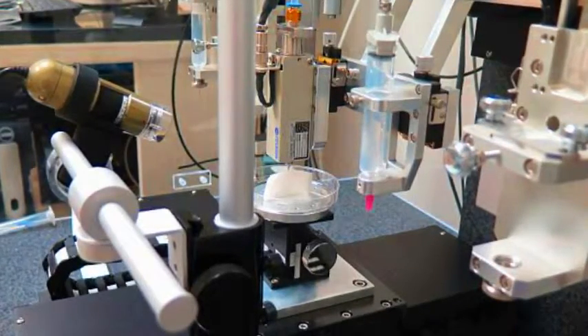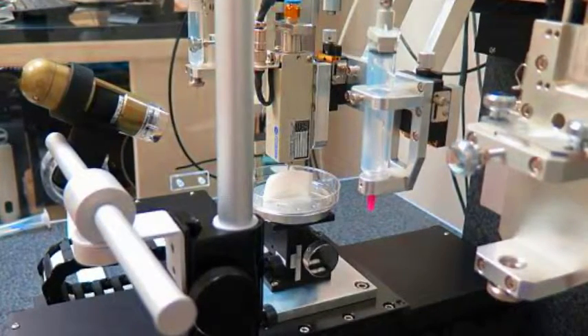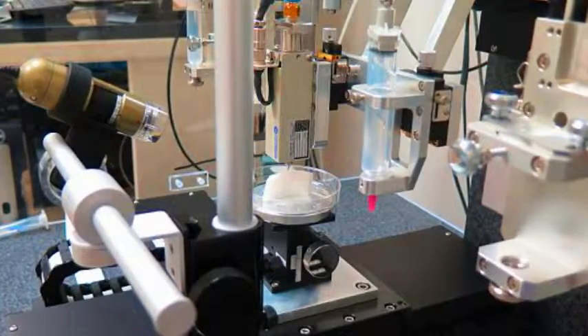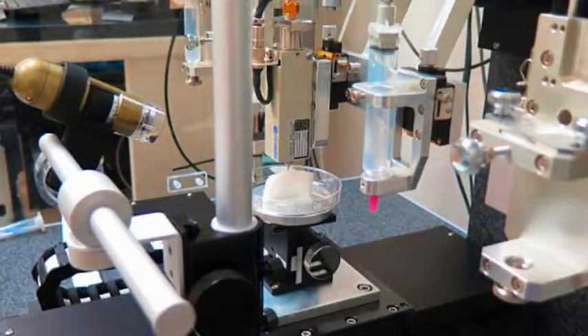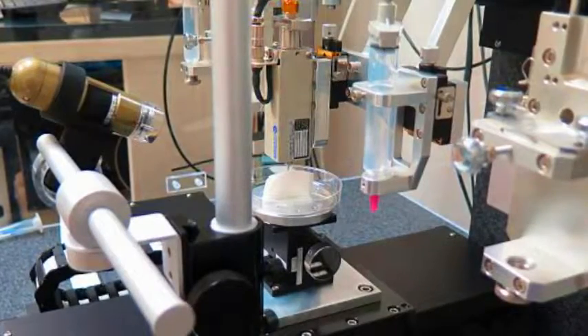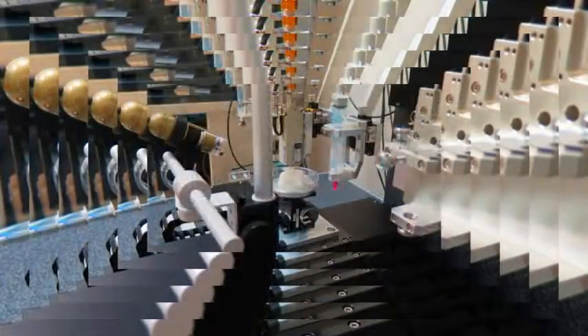They used clinical imaging to create a 3D computer model of the missing tissue and translated the model into a program that guided the printer nozzles to dispense the cells. The research, published in Nature Biotechnology, was backed with funds from the Armed Forces Institute of Regenerative Medicine and aims to provide bioprinted tissue for future patients.